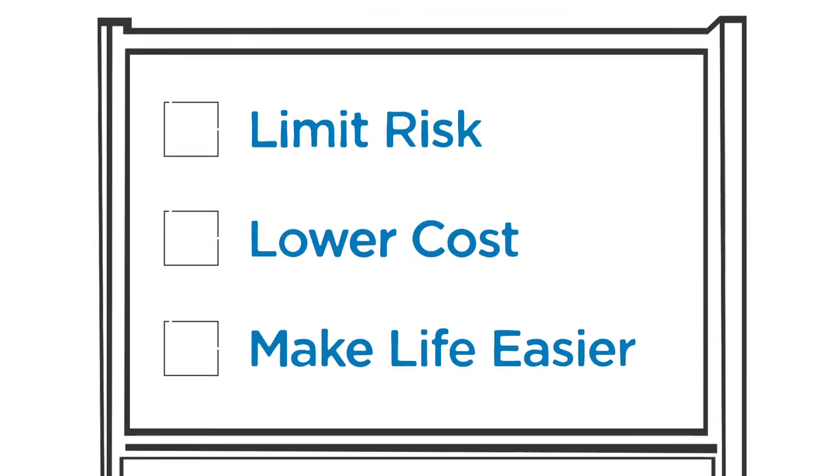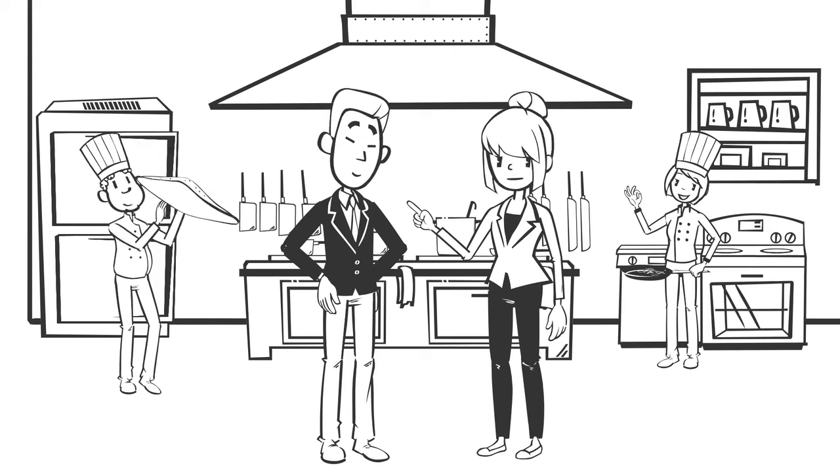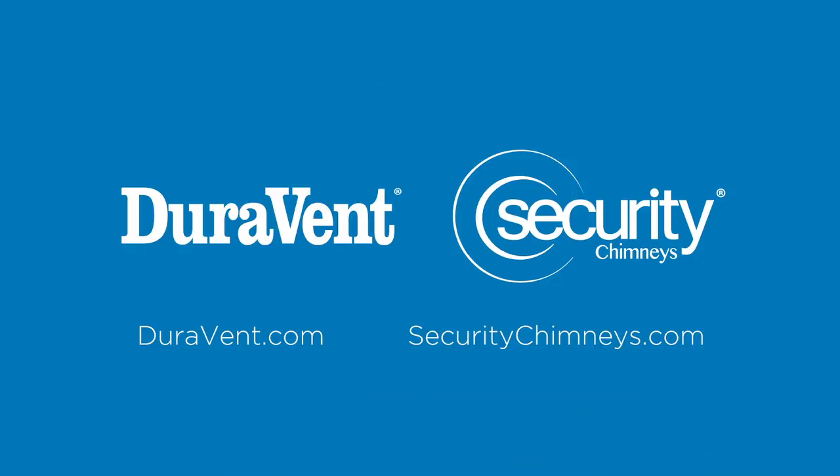In the end, the best grease ducts limit risk, lower cost, and make your life easier. In short, the best grease ducts are the ones you forget all about. The Duravent prefab duct is the perfect choice when you consider all options.